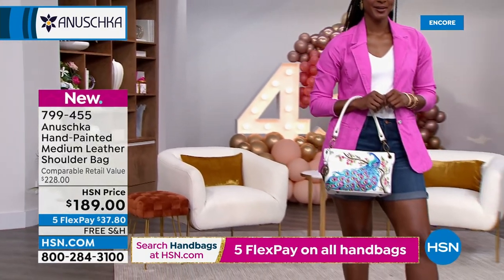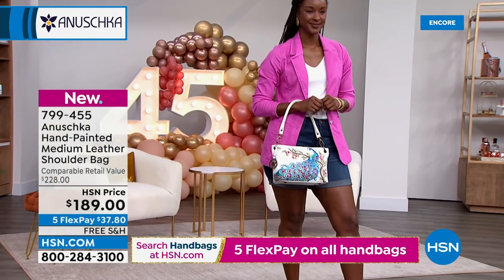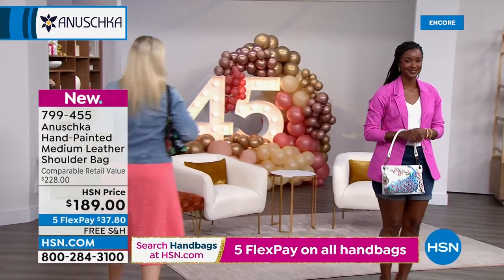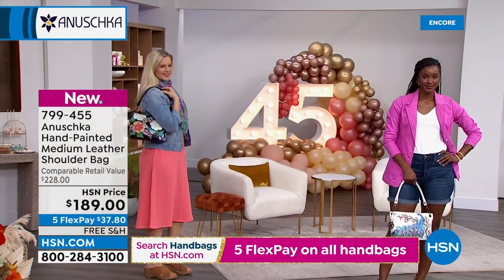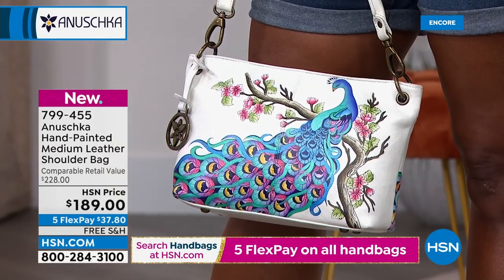Whether you're going on a safari or you wish you were, you can have your own personal tiger with you all the time. Look at those girls — the length of the drop: a nine-inch drop with a really padded handle. We should point that out.